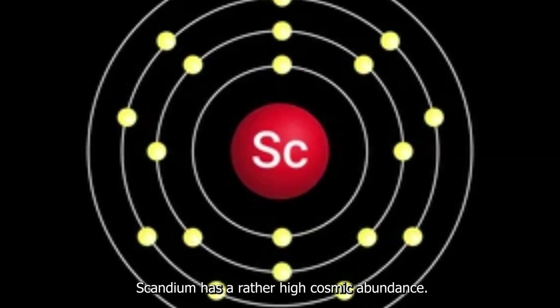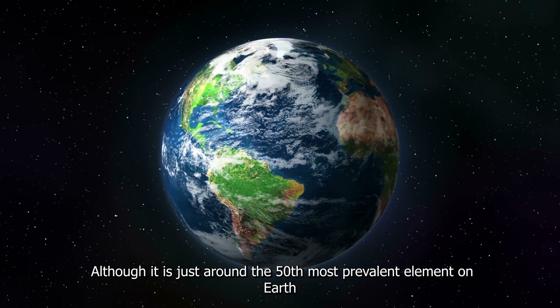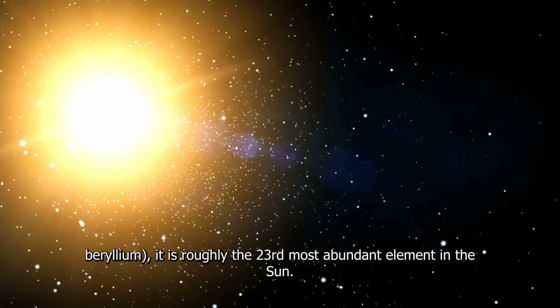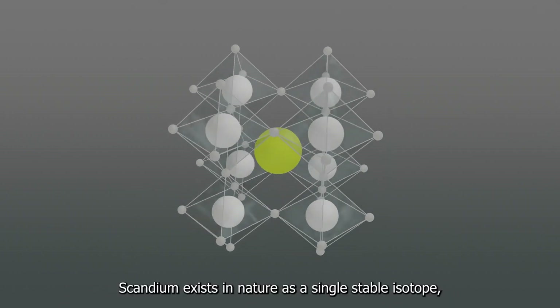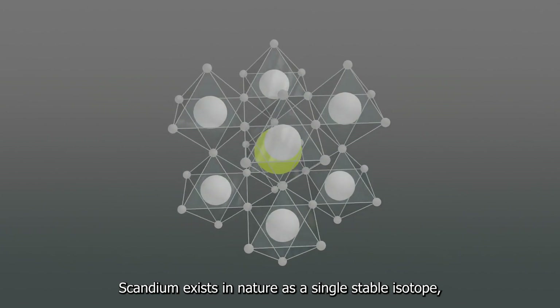Scandium has a rather high cosmic abundance. Although it is just around the 50th most prevalent element on earth, as is beryllium, it is roughly the 23rd most abundant element in the sun. Scandium exists in nature as a single stable isotope, scandium-45.